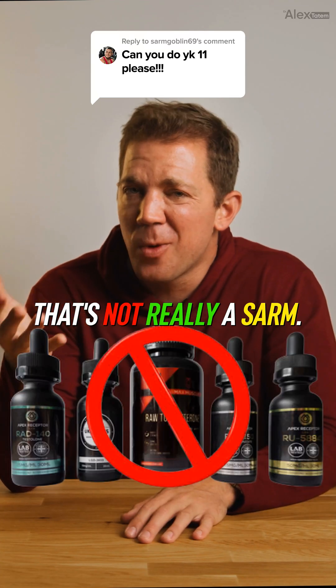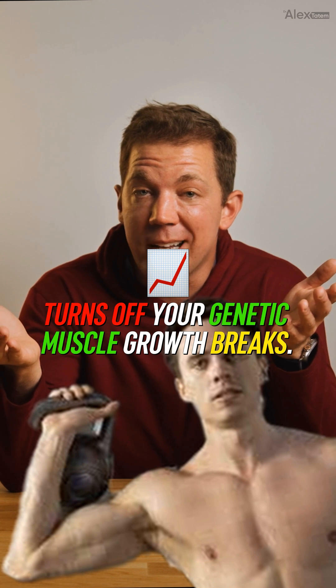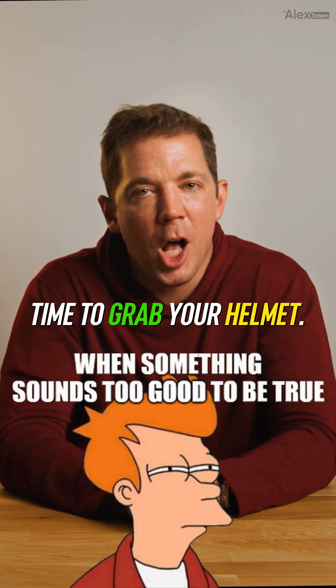YK11, aka the SARM that's not really a SARM, and the drug your gym buddy insists turns off your genetic muscle growth brakes. Spoiler: if it sounds too good to be true, time to grab your helmet.